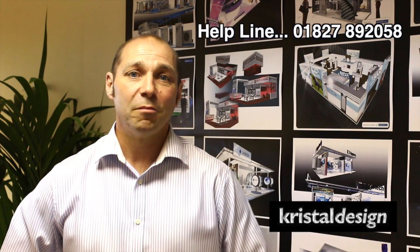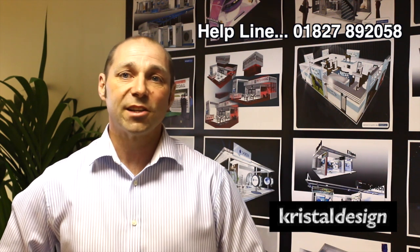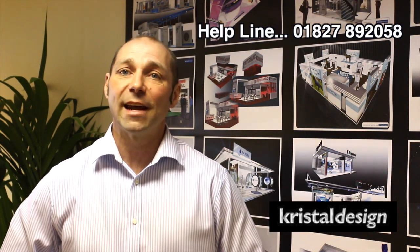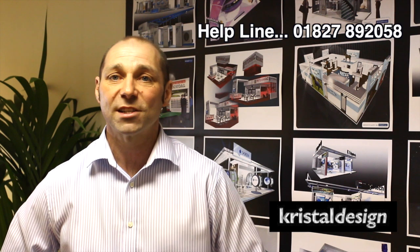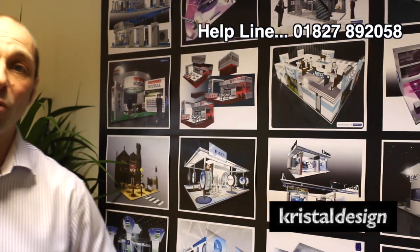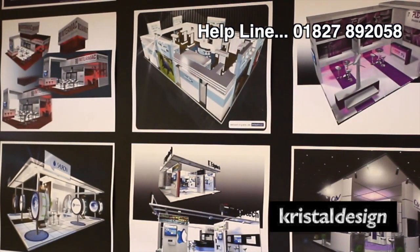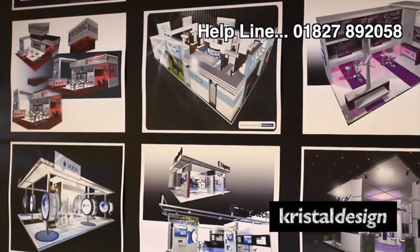Hi, I'm Dean Cherrington. I'm the Managing Director here at Crystal Design Limited where we specialise in the design, construction and installation of bespoke exhibition stands. On the board behind me you can see some examples of design work that's been carried out for businesses throughout the UK and Europe.